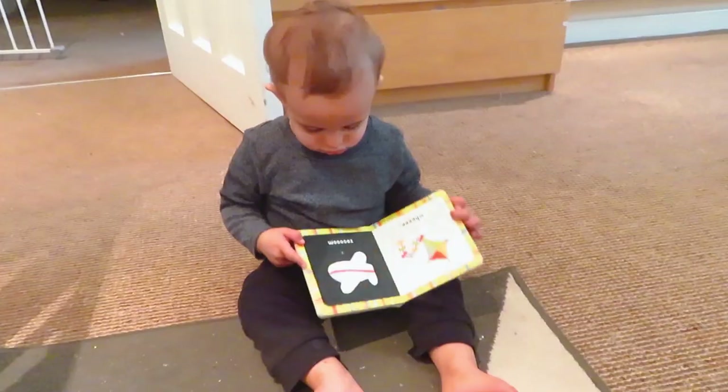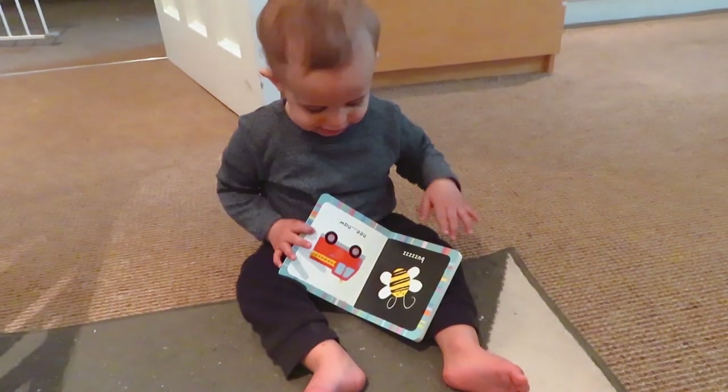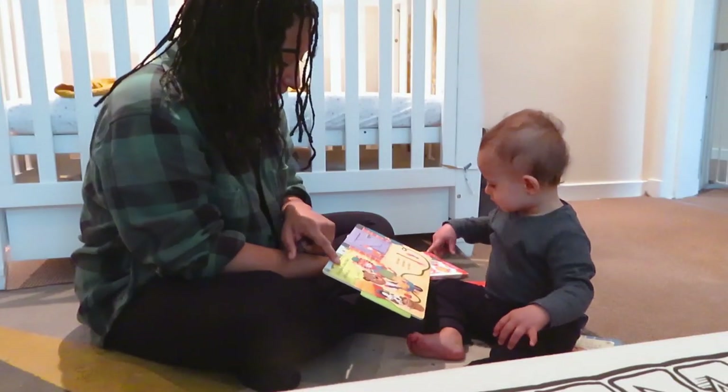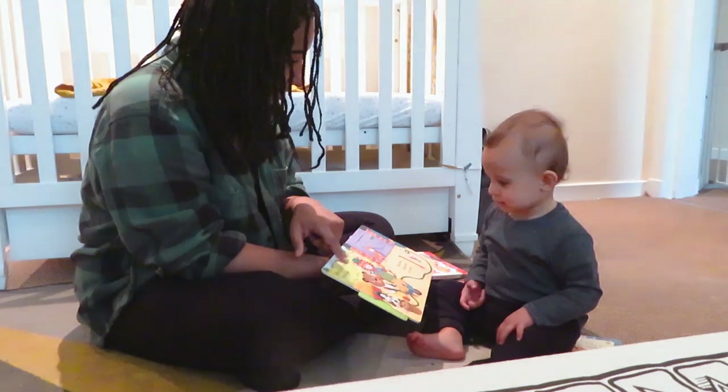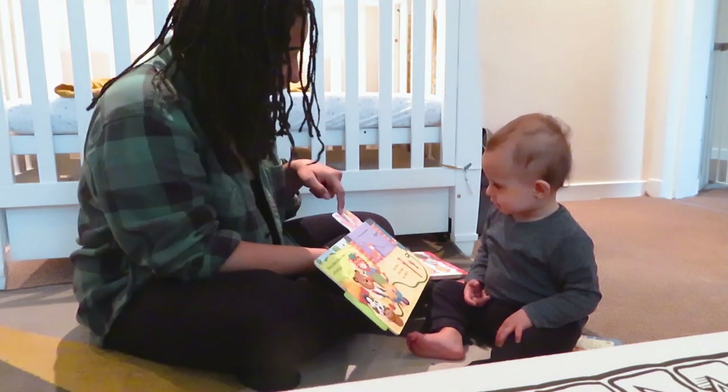Reading is one of Benji's favourite things to do — he could spend his whole day reading. Books with flaps, pulleys, buttons and different textures are going to be the most interesting at this stage. Starting a love for reading at a young age is one of the best things you can honestly do for your child's development.